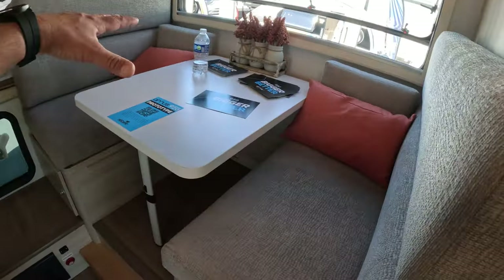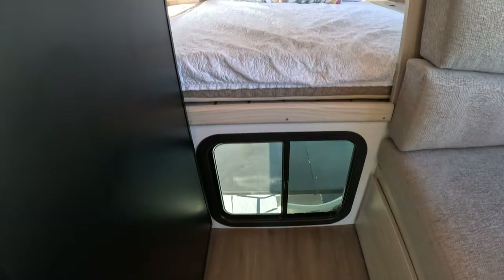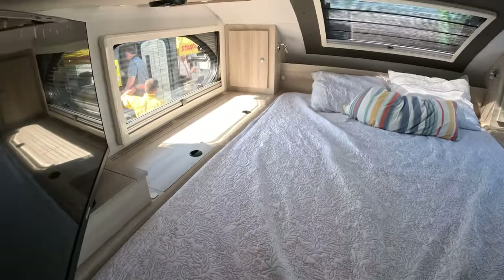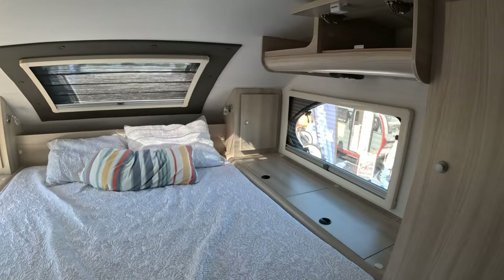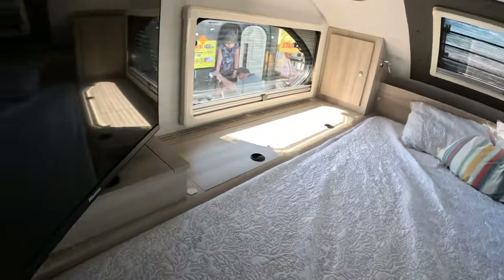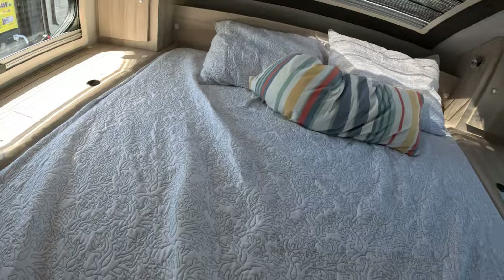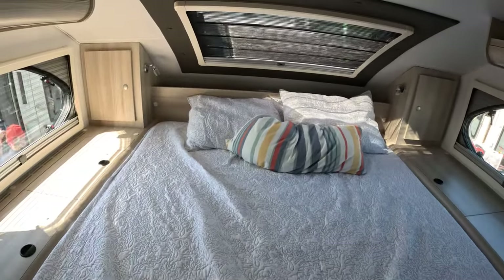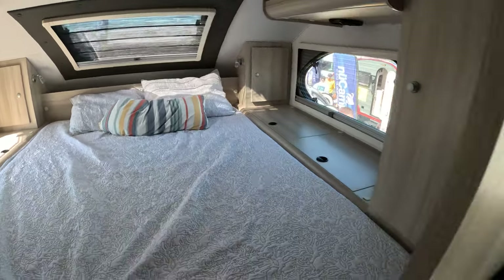Here's the dinette, and there's no slide on this one, so your electric box is here. And here's the bedroom. I really like this — I would totally take this to Alaska. More storage here, a television set, lots of storage in the nightstands, reading lights, and I can see some USB ports back there.